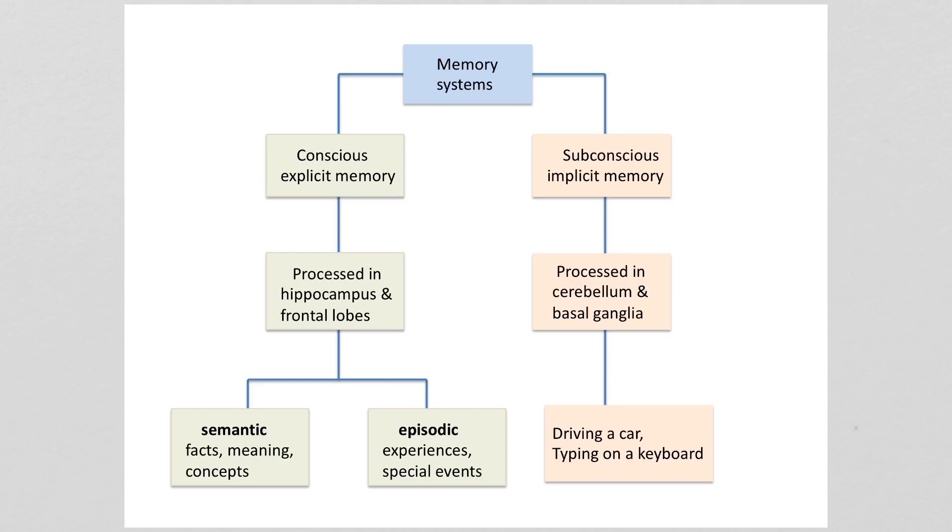Learning is more than just memorizing, but it has to begin with putting things in memory. We have two memory systems: a conscious memory system and a subconscious memory system, and each one uses different parts of the brain. Your subconscious memory involves things such as driving a car, riding a bike, typing on a keyboard — motor or movement skills that you perform subconsciously.